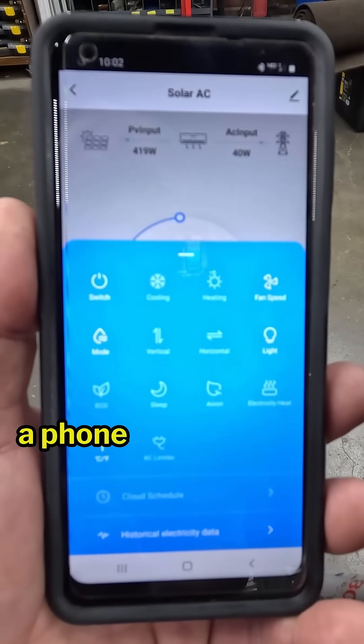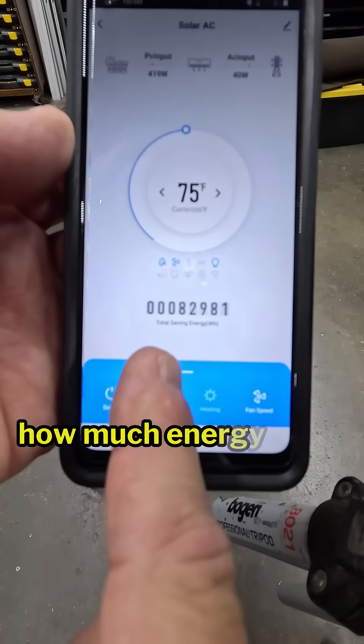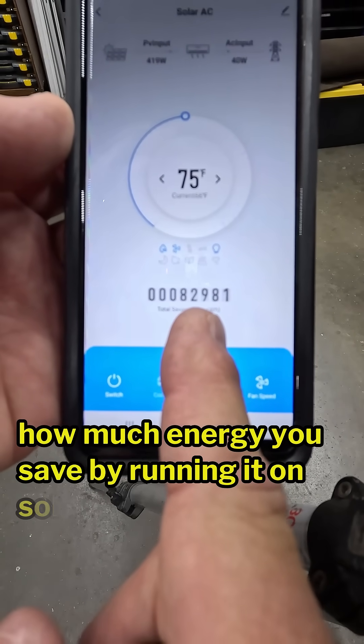The air unit can be controlled via a phone app or a remote control, and one of the coolest features of the phone app — no pun intended — is that it keeps track of how much energy you save by running it on solar power.